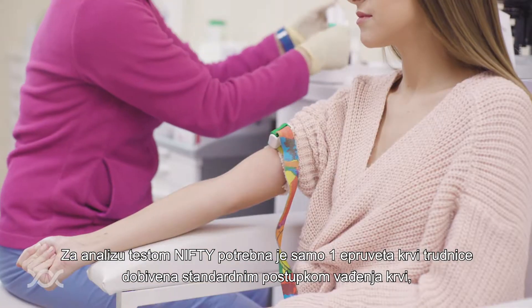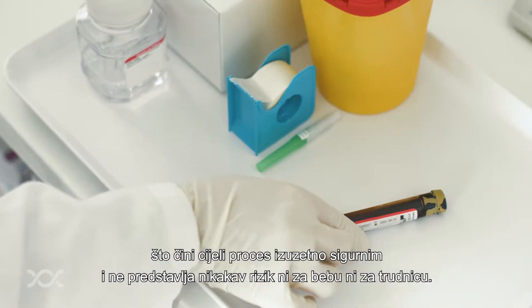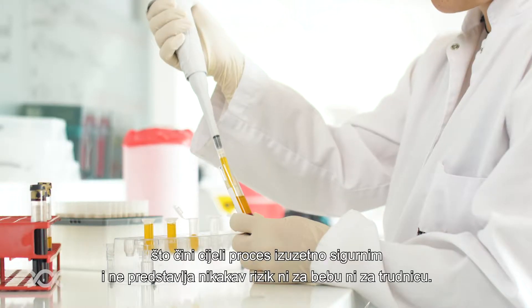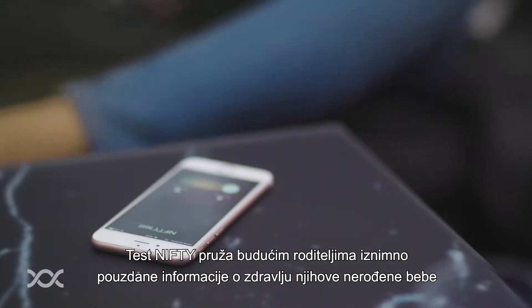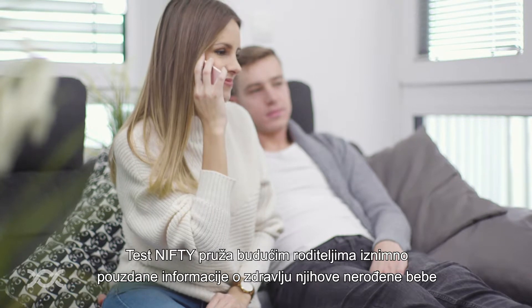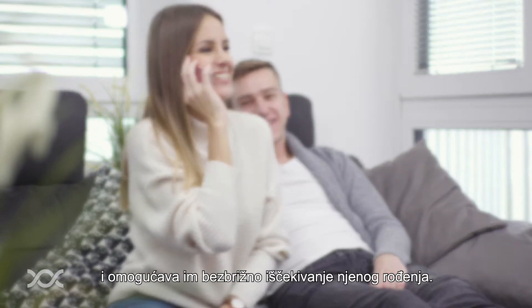The NIFTY test is done by simply taking 10 milliliters of mother's venous blood, which makes the process extremely safe and doesn't present any risk for mother or baby. With the NIFTY test, parents get very reliable information about the health of their unborn child, which allows them to spend the pregnancy calmly.